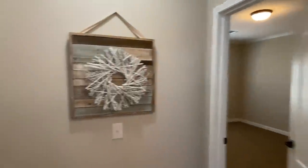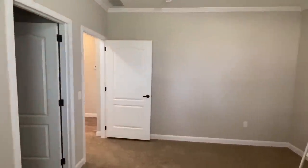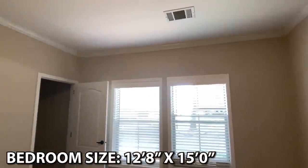Over here we've got two bedrooms. Let's walk into this first room — I'm liking the size of this one. Coming out of that room, we cross right over to another bedroom. We'll go around this way so we can look at the closet. These rooms are on the front of the house.